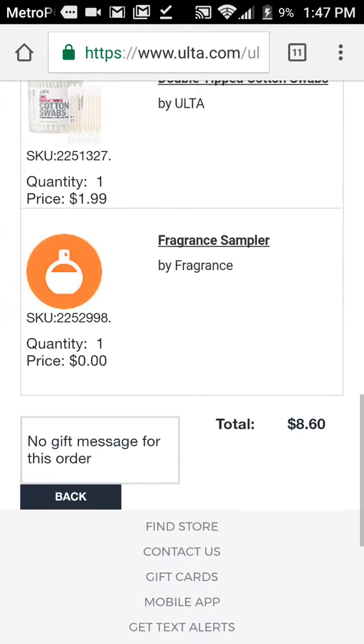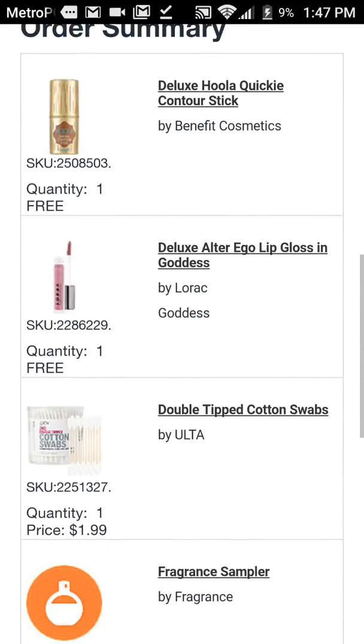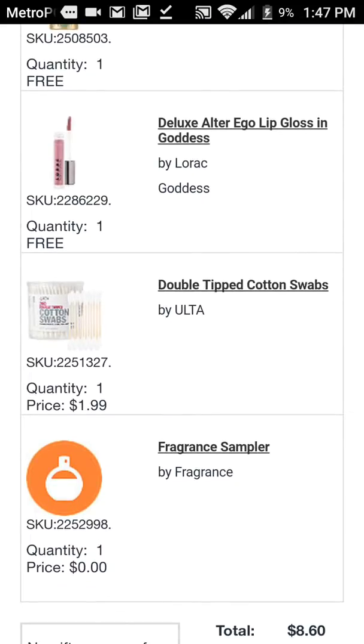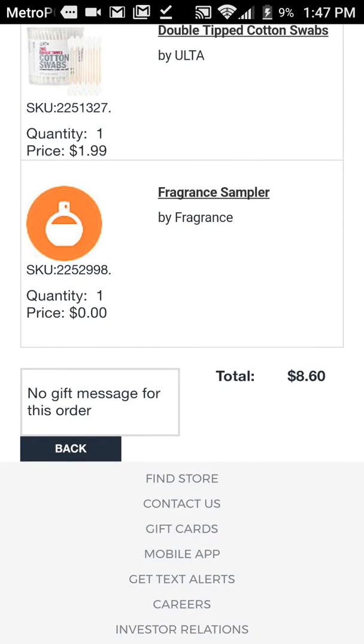That's a very, very good deal. So make sure you put the $10 Deluxe Hula Benefit Cosmetics Contour Stick in your cart and the $10 Lorac Alter Ego Lip Gloss in Goddess in your cart. Then you have to add either the cotton swabs — the $0.99 or the $1.99 — in order to do this. And then, of course, you get your free sampler.